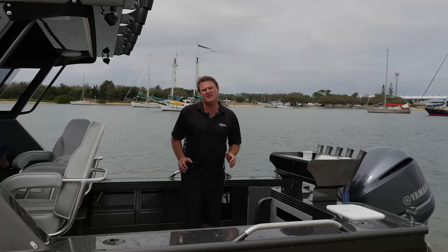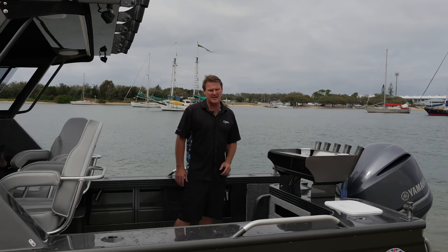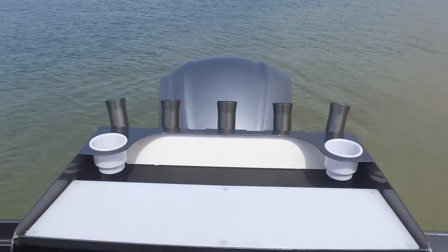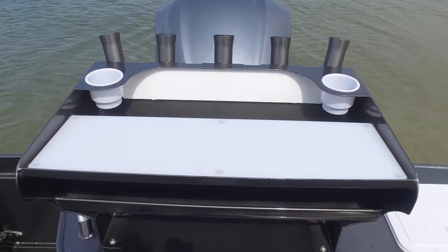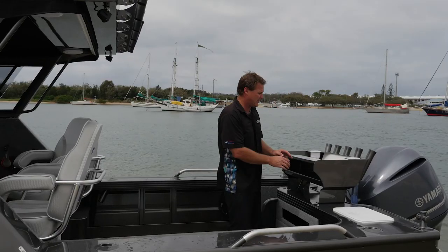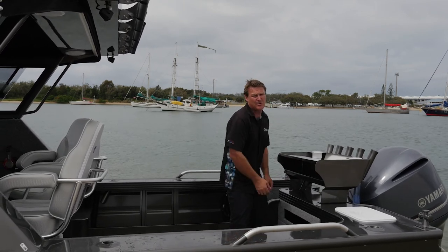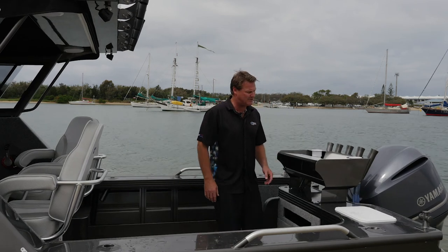All of these Tridents come standard with a massive transom door on the starboard side and an awesome cutting board from Quintrex. This has evolved over the years and this is the best one that I've seen. It has a five rocket launcher, drink holders, knife block — everything there. We can also customise them by putting some LED strip lighting underneath here as well.